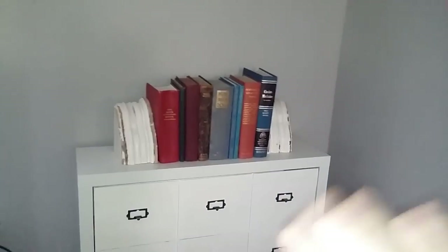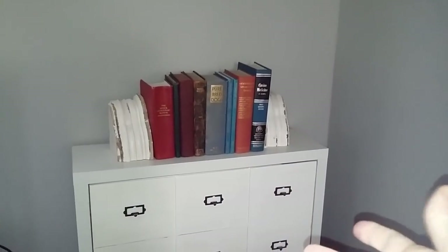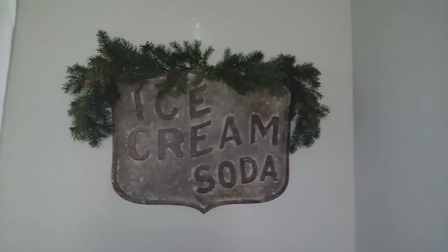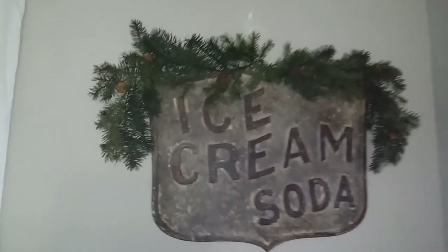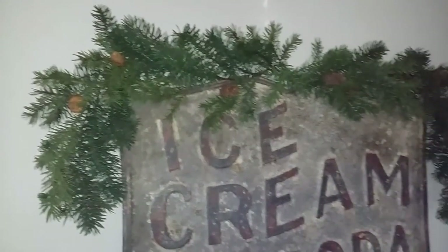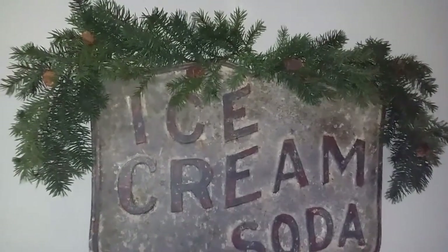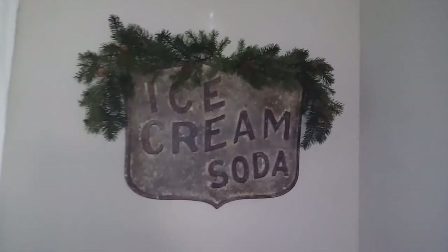Over here on this side of the TV, I kept my dog books because they have a lot of red. I liked the white chippy corbels on the end. On this sign I just added some garland — it's part of one of those Michaels ones. I bought extra so I'd have one to cut apart and use on small pieces like this. I just love how simple that looks.